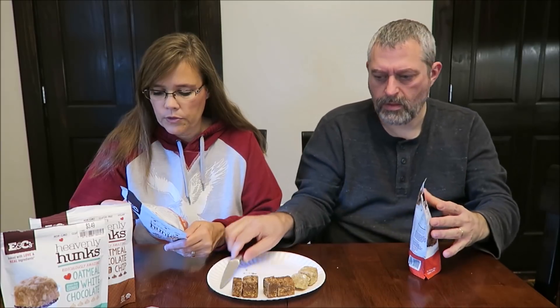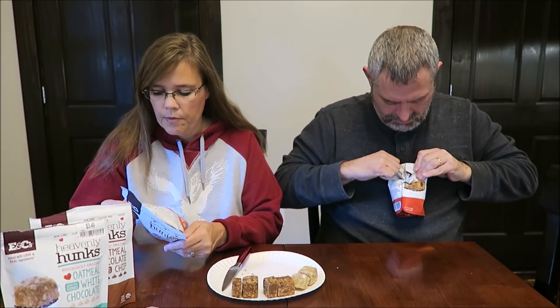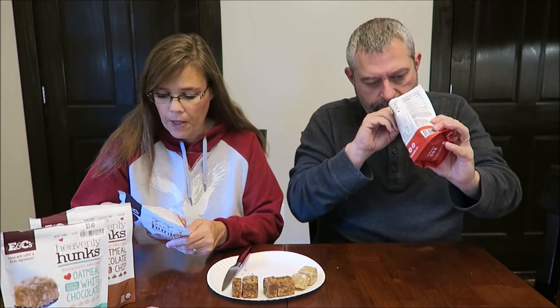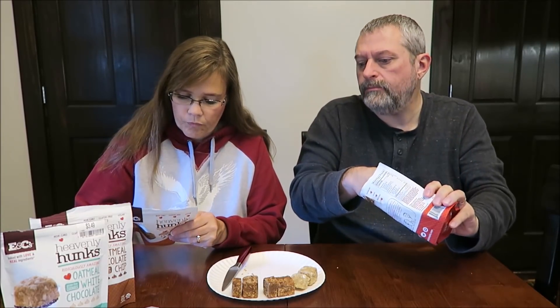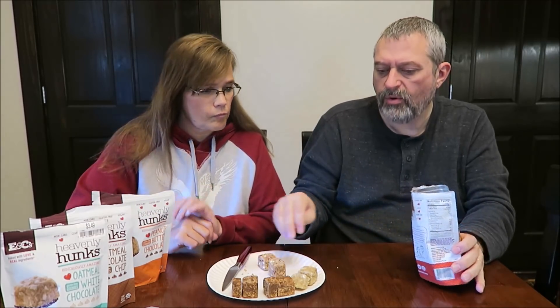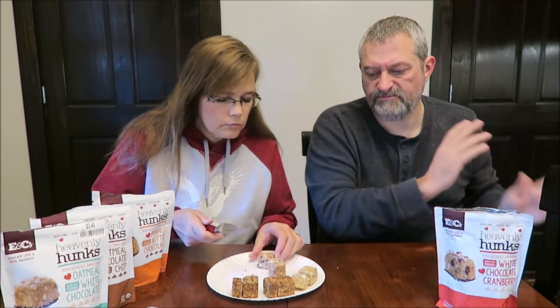It says palm oil sustainably sourced, manufactured in the same facility as peanuts. They keep for a long time though — they're good for like another year.